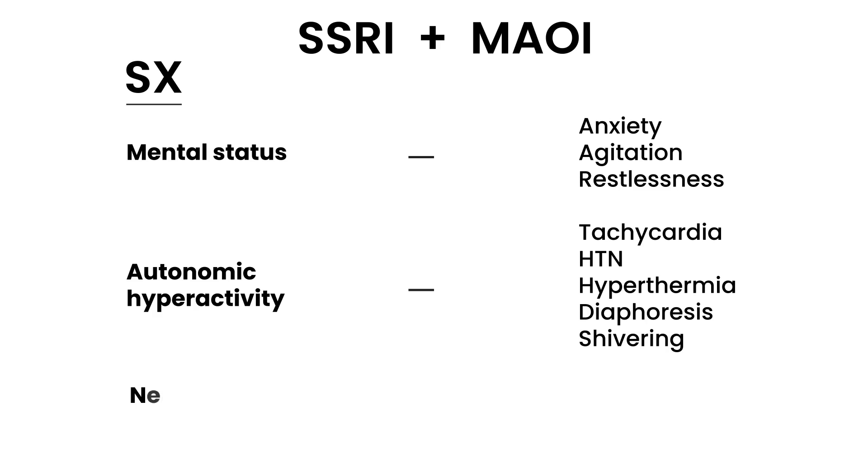Serotonin syndrome can also involve neuromuscular hyperactivity, which is another key category of symptoms to recognize.